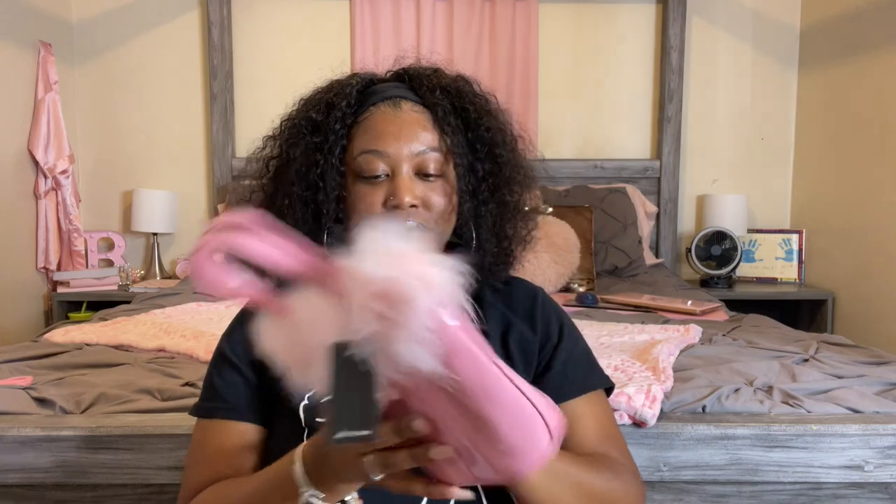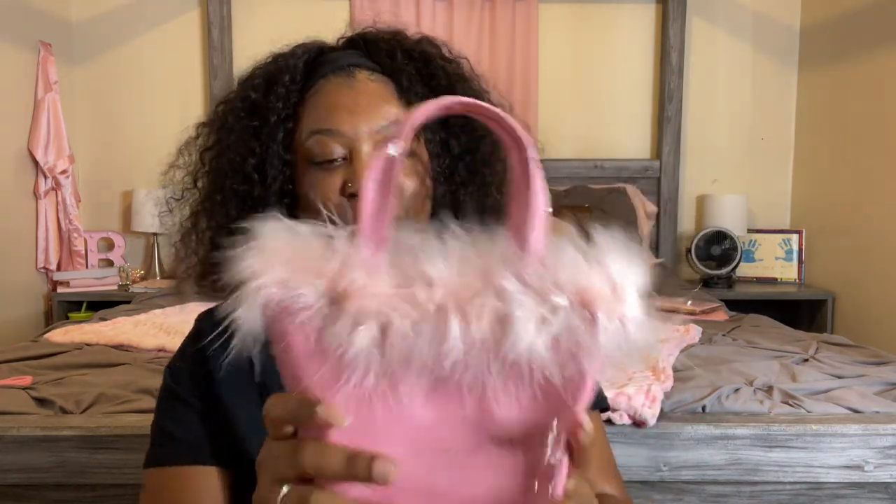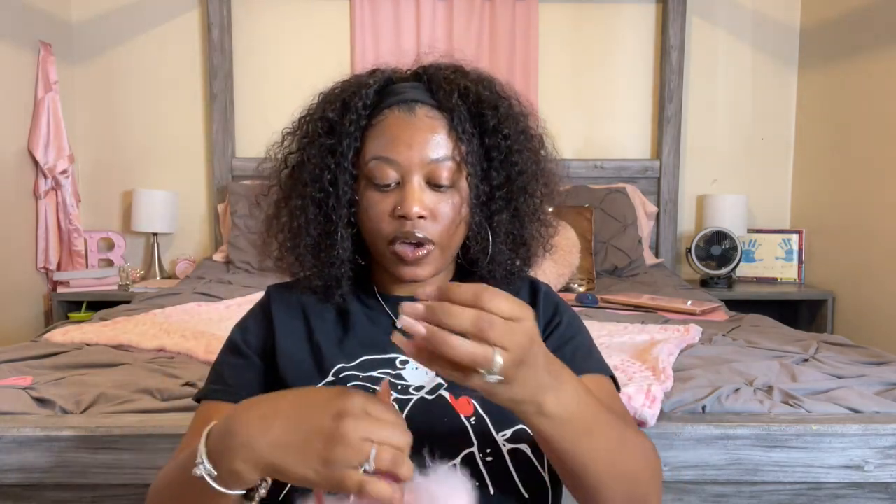Tell me that ain't cute — it's giving Mean Girls, super duper cute! I might let my daughter carry this for her birthday. I'm not a big purse fan at all, but I'm gonna carry this little bag, yes I am. I love it, it's so cute. It does not come with any chain, just the inside like that, so you have to carry it like this. It's giving Mean Girl girly vibes, period.